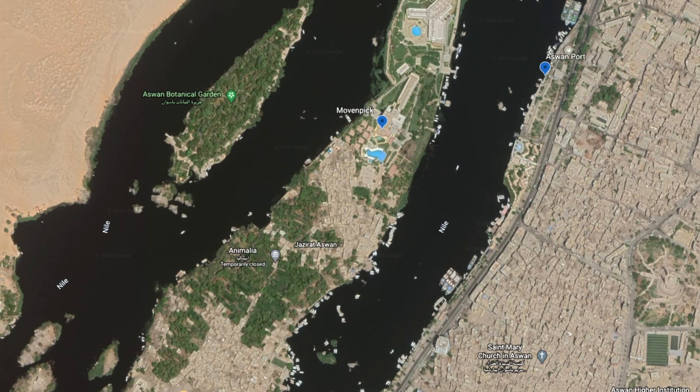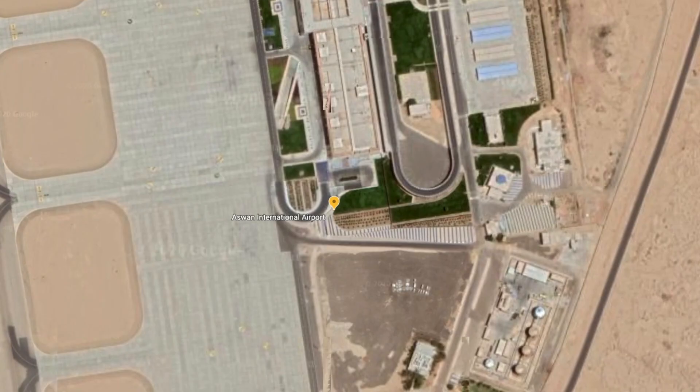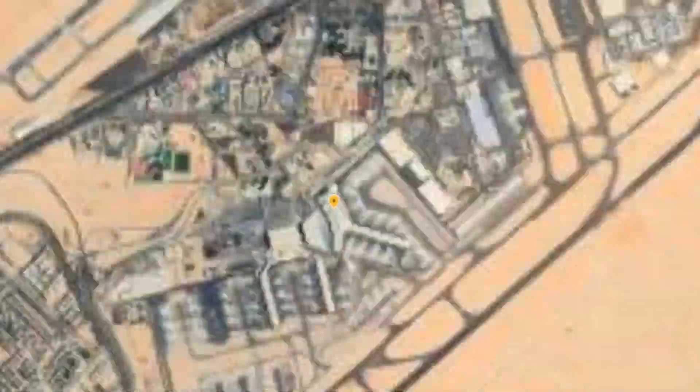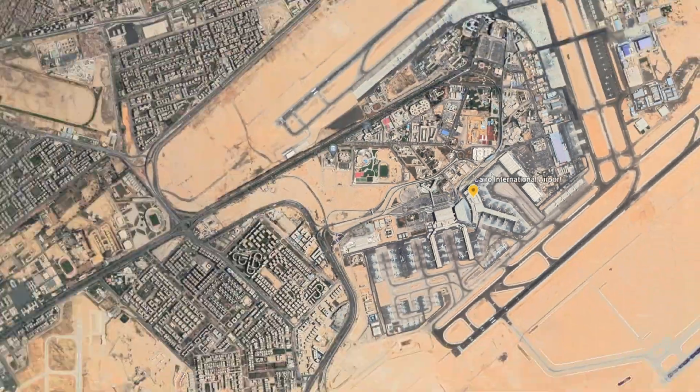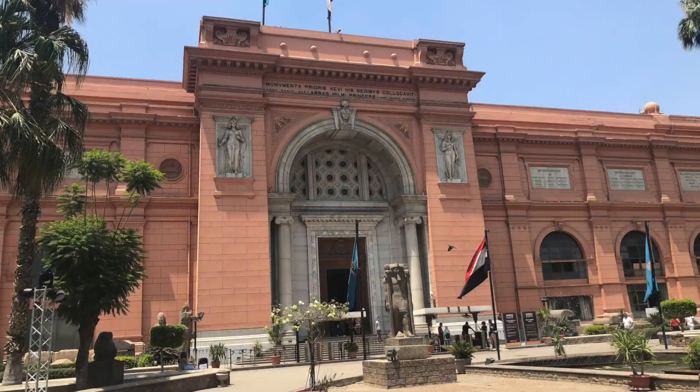Day 11, the long haul. 4:45 wake-up call, bags out by 5:30, lobby by 6. Boat to the bus, bus to the Aswan airport, short flight to Cairo. Another bus, a stop somewhere for shawarma takeout, which we eat in transit, to the Museum of Egyptian Antiquities.